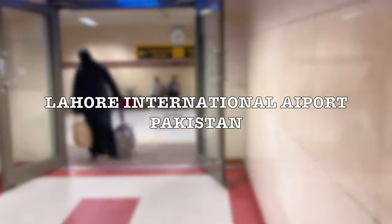We have reached Lahore Airport. I will show you now. We will go outside.